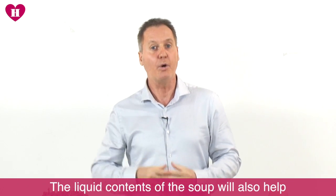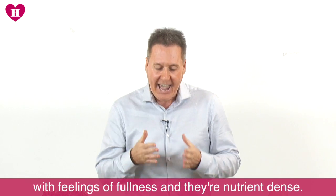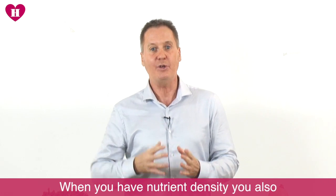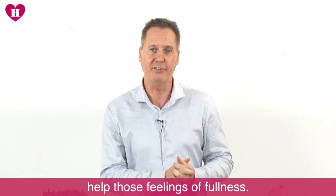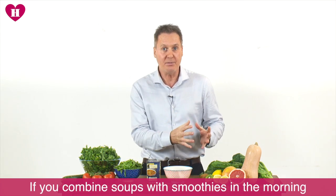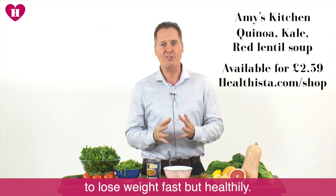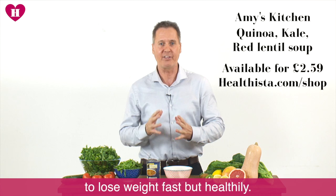The liquid content of the soup also helps with feeling of fullness, and they're really nutrient dense. When you get nutrient density, you also help those feelings of fullness. If you combine soups with smoothies in the morning, I think you're really on to a fabulous way to lose weight fast, but healthily.